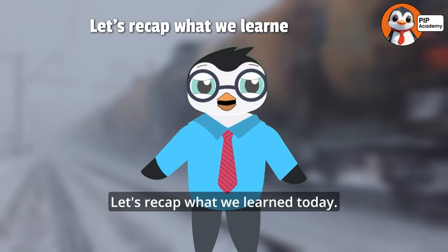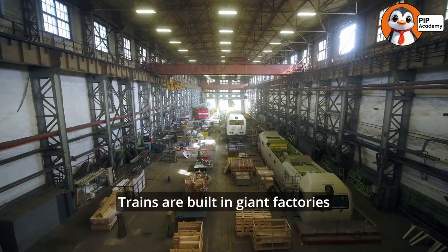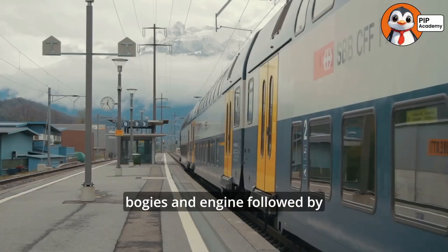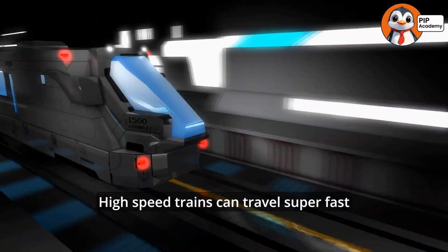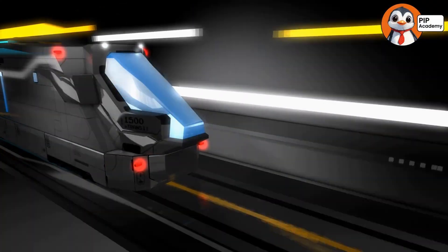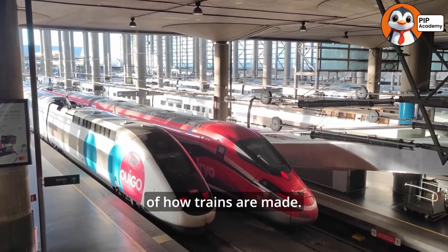Let's recap what we learned today. Trains are built in giant factories called manufacturing plants. The process starts with the chassis, bogeys, and engine, followed by the train cars and interiors. High-speed trains can travel super fast, and trains are one of the best eco-friendly transportation options for our planet — the fascinating, powerful, and eco-friendly world of how trains are made.